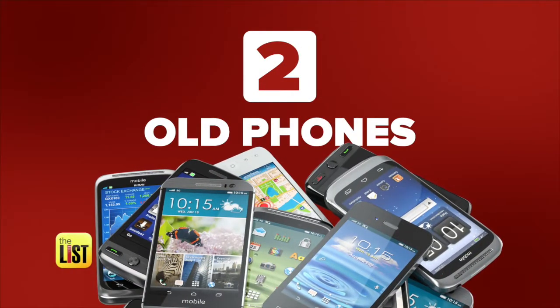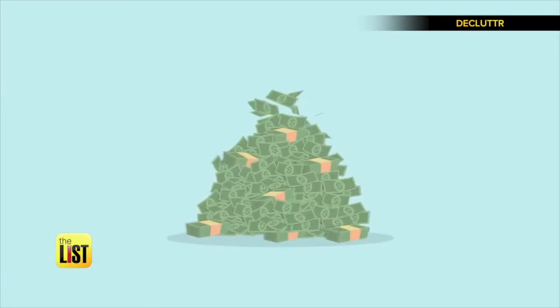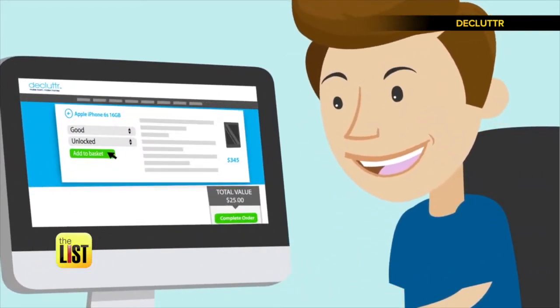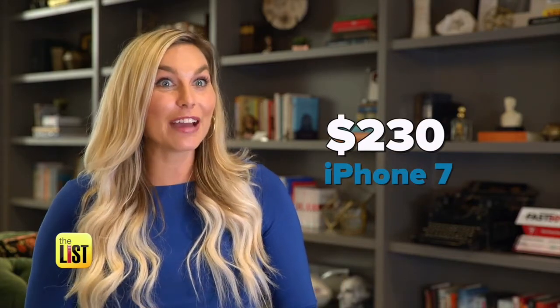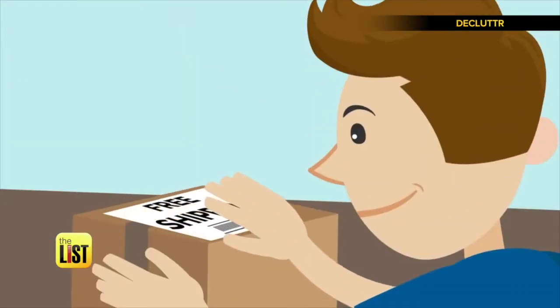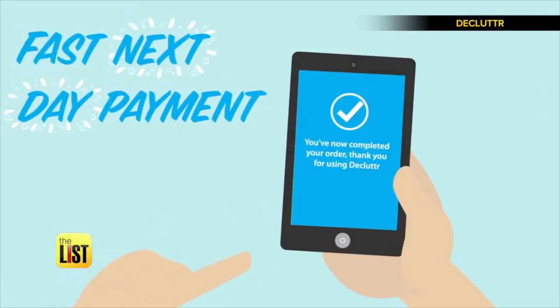Next up: old phones. The app Declutter will give you the most money and is the easiest to use. Declutter allows you to just tell them what technology you're selling and the condition it's in, and then you get a price instantly. It's not chump change — at last check, you can make $230 from an iPhone 7 in good condition with about 32 gigabytes. They'll give you a free label; just pack it up, ship it, and you'll get paid by check, direct deposit, PayPal, or you can donate the money to charity.